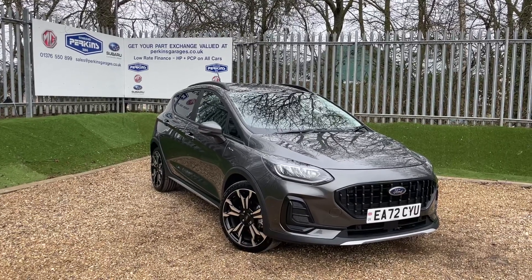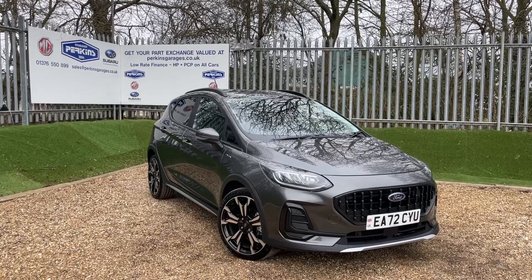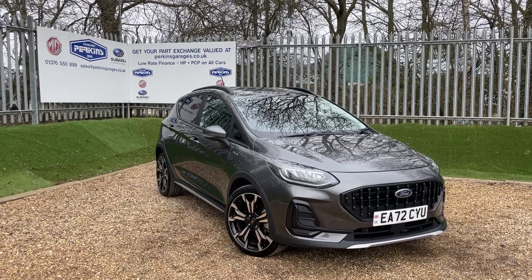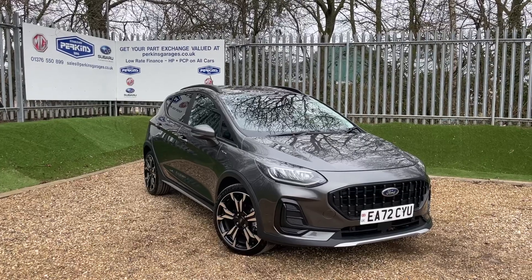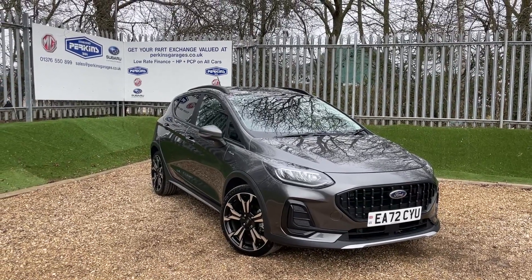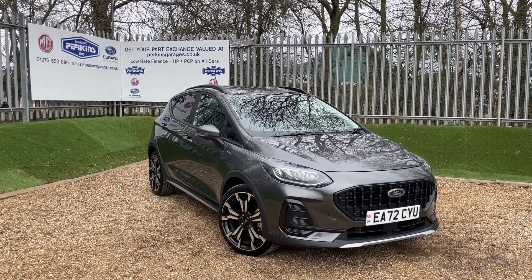This here is a magnetic grey Ford Fiesta ActiveX MHEV — a mild hybrid electrical vehicle. What that means is you simply jump in and drive it like any other vehicle: no plugging in, no waiting to charge, and you get some very good MPG. That's partly thanks to the 1.0L EcoBoost engine producing 125 PS of power, transmitted through a 7-speed automatic gearbox.